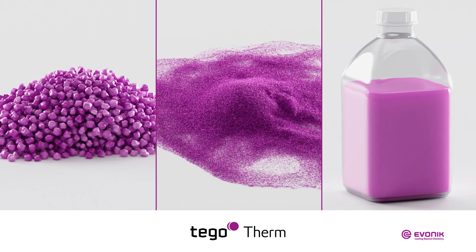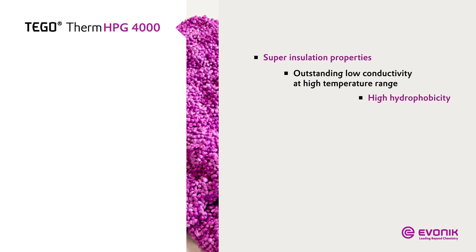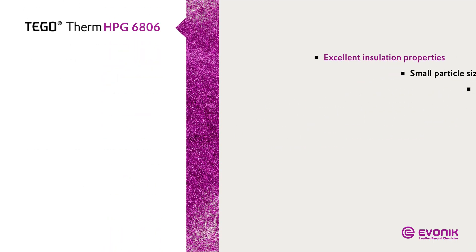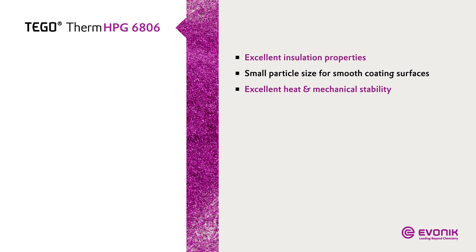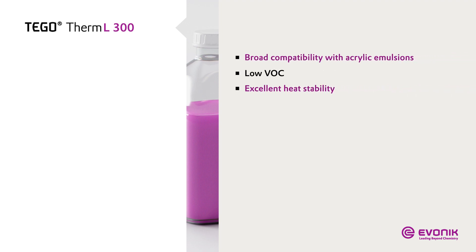The Tego Therm product range comprises three high-performance products. Tego Therm HPG 4000 is a silica-based composite with a special IR passivation component that boosts the thermal insulation properties, especially at the high temperature range. HPG 6806 also provides excellent insulation functionality and enhances the mechanical performance of the insulation coating. The waterborne silicone hybrid Tego Therm L300 complements the platform as a new binder with excellent heat and mechanical stability.